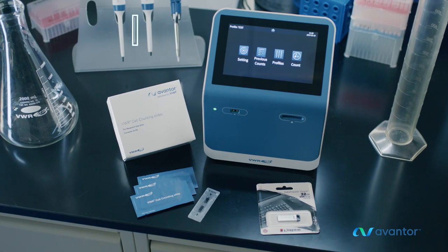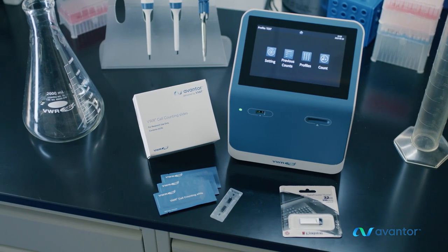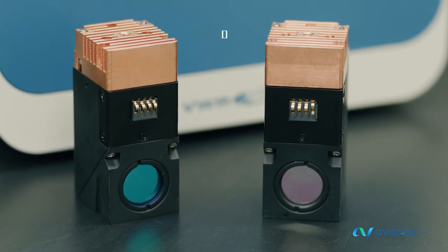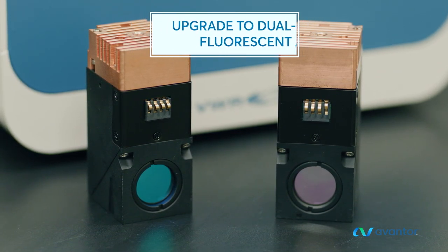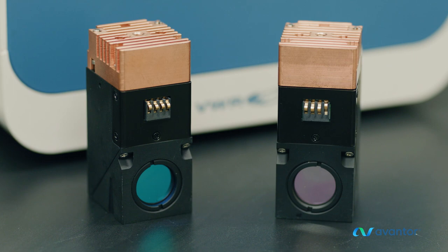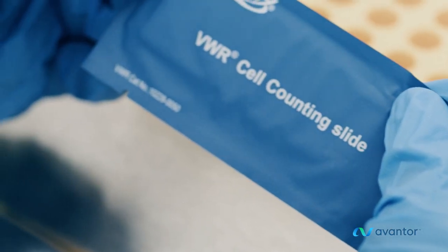Choose a bright-field cell counter for cell counting using Trypan Blue, or improve the reliability of cell viability determination by upgrading to a dual-channel fluorescent AOPI with green and red cubes. An additional blue interchangeable cube is also available.